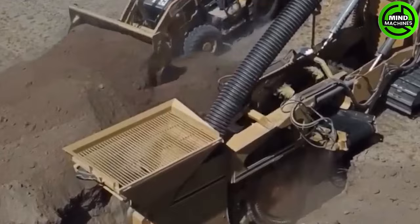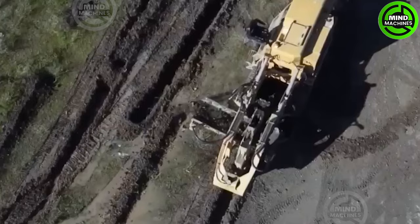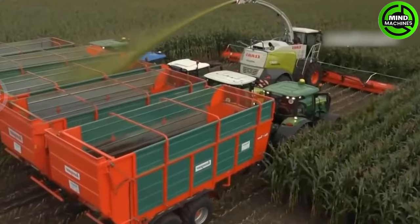This gigantic trench digger is truly impressive with its power and size! Harvesting 10 tons of corn in a day would be impossible without this machine.